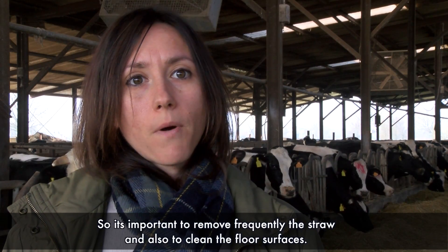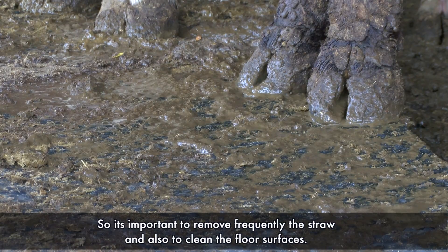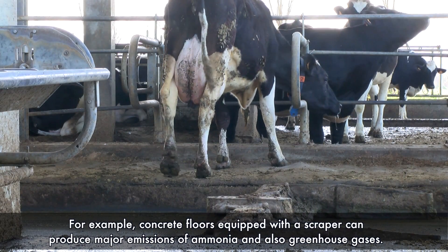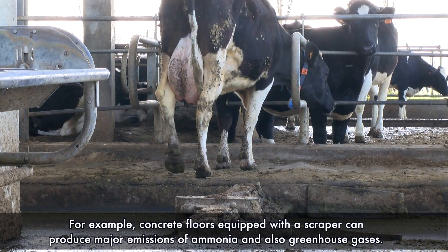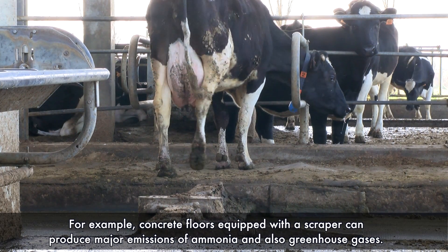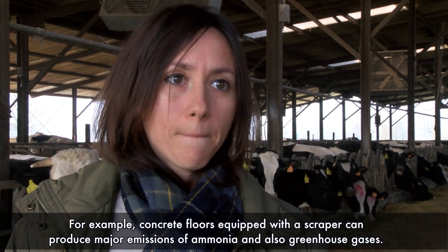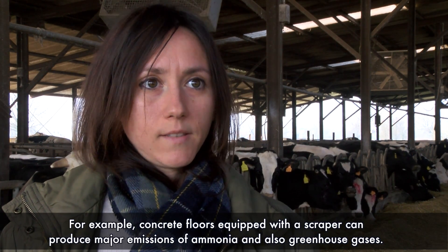It is important to remove the straw frequently and also to clean the surface of the floor regularly. For example, if you have a concrete floor equipped with a scraper, you have major emission of ammonia and also greenhouse gases.